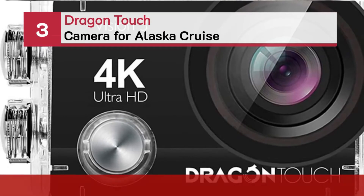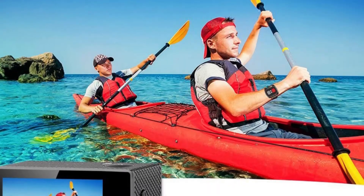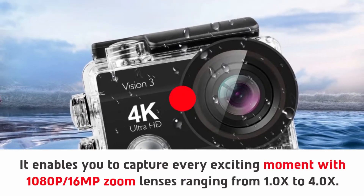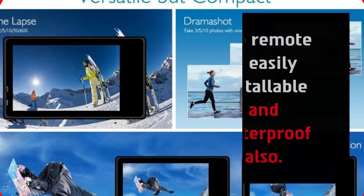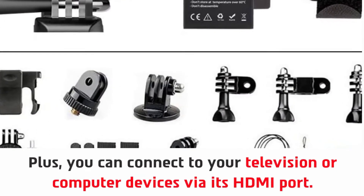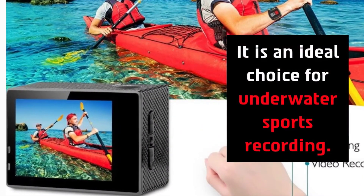Number 3: Dragon Touch Camera for Alaska Cruise. It enables you to capture every exciting moment with 1080p 16MP zoom lenses ranging from 1.0x to 4.0x. It is a multi-functioned action camera. The remote is easily installable and waterproof. Plus, you can connect to your television or computer devices via its HDMI port. It has other functions such as driving mode. It is an ideal choice for underwater sports recording.